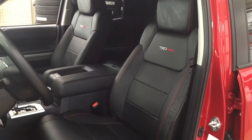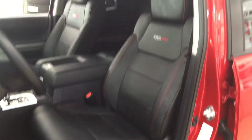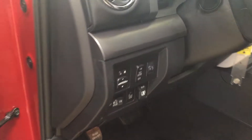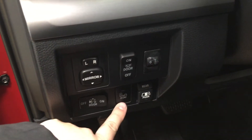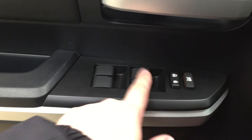You have your black leather interior seat surfaces with your power driver's seat with lumbar support. You also have TRD Pro stamped into your seats. On the left-hand side you have your mirror controls along with your blind spot monitoring on/off switch and then your open and close for your power rear window. On the inside of your driver's side door you have your window locks, power locks, and window controls for both your front and rear windows.